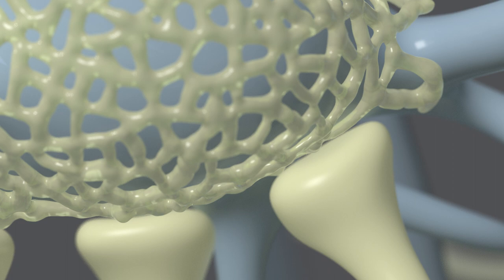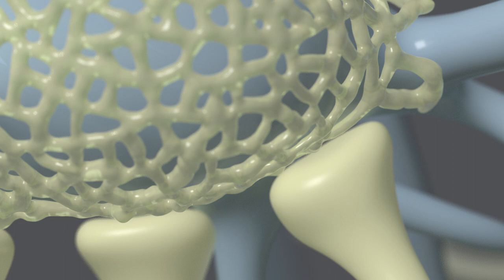Chondroitin sulfate proteoglycans are potent inhibitory components of the aggregate scar. They prevent axonal regeneration, synapse formation, and plasticity. Importantly, these can be degraded.